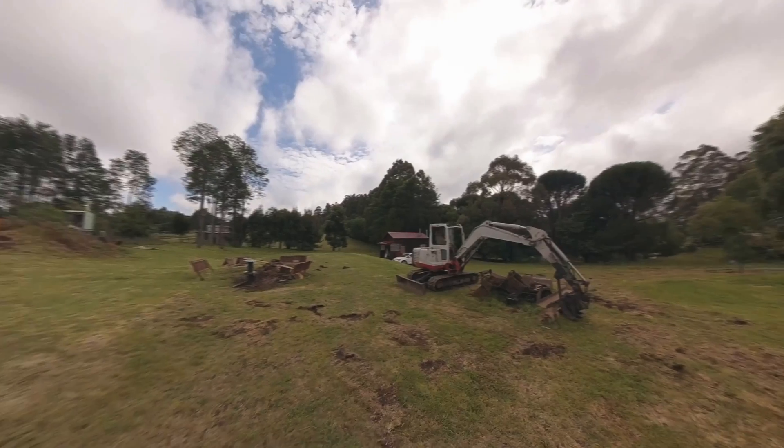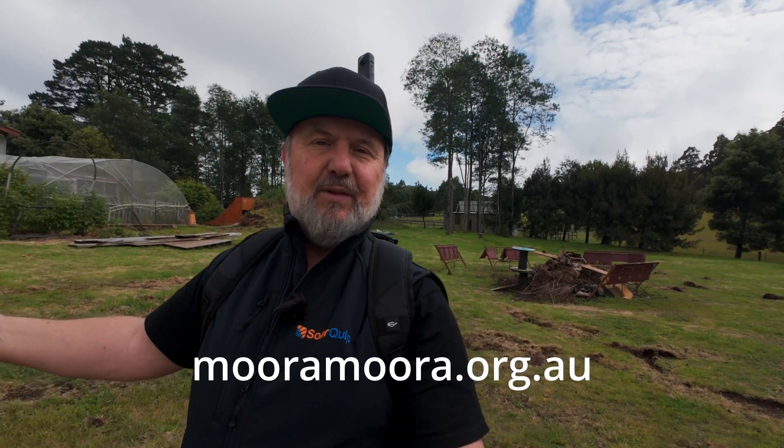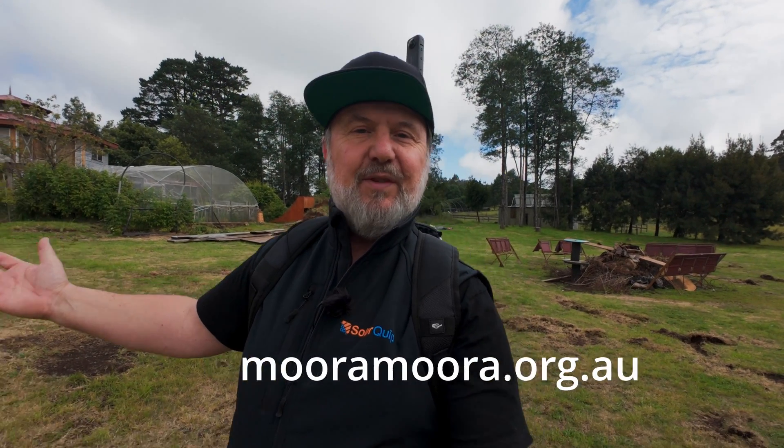G'day, Glenn Morris here from the Smart Energy Lab. Today I'm in the middle of a little cluster of houses powered by my microgrid. This is a cluster called Wombat Hollow here at Murumuru Co-op — we're an off-grid community. We're celebrating our 50th anniversary next year, so we're one of the oldest intentional communities in Australia, and it's where the Smart Energy Lab is based.